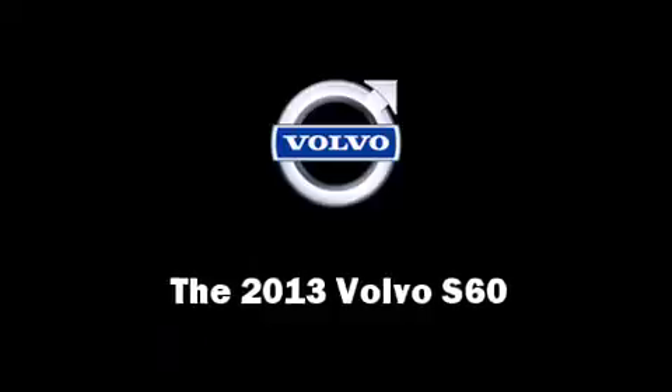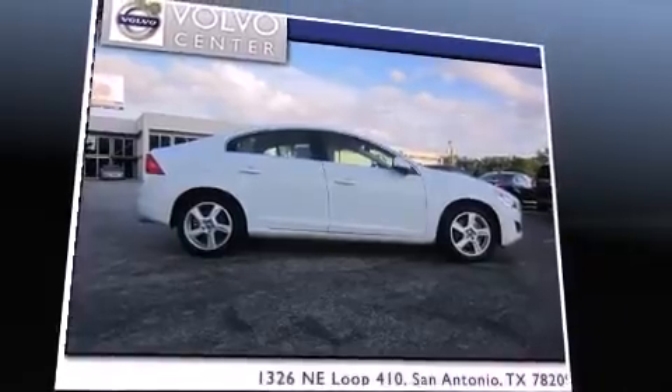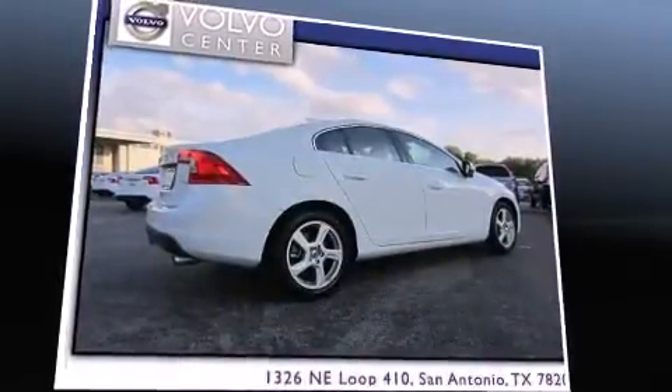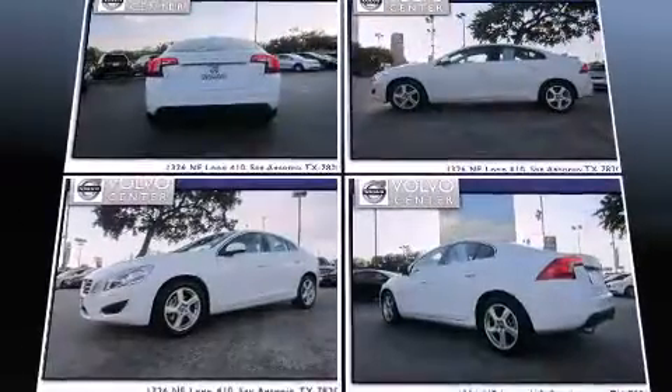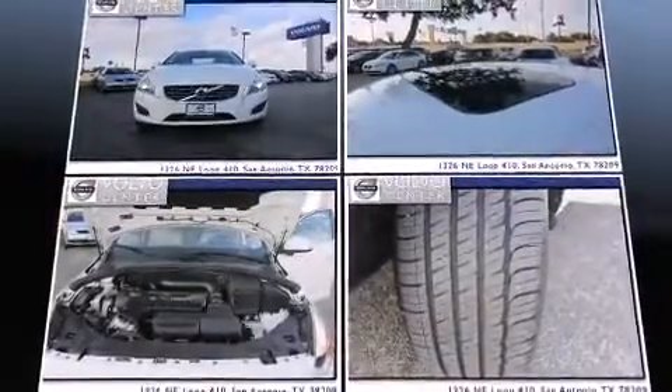You're going to love the 2013 Volvo S60 with less than 10,000 miles on the odometer. This four-door sedan prioritizes comfort, safety, and convenience. It features an automatic transmission, front-wheel drive, and a 2.5 liter five-cylinder engine.